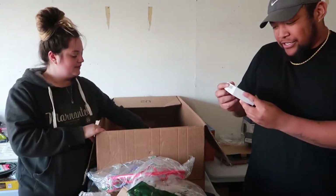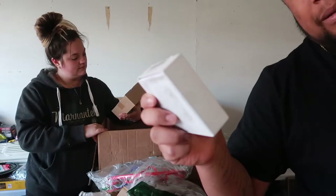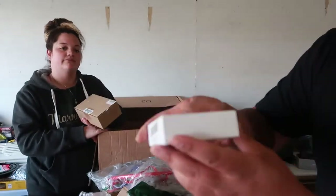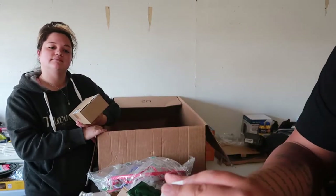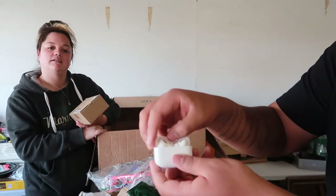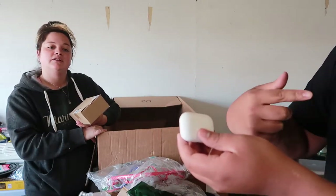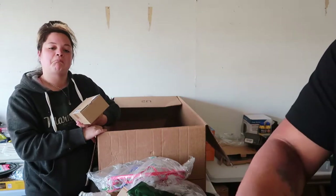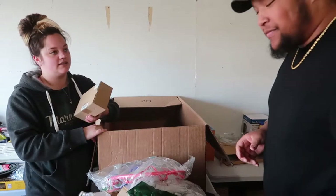Next up we have these AirPods — third generation ones — but they're in the wrong box. They look like they've been opened, so someone returned used AirPods. That's pretty gross — we're probably not going to be selling these. Shake test.